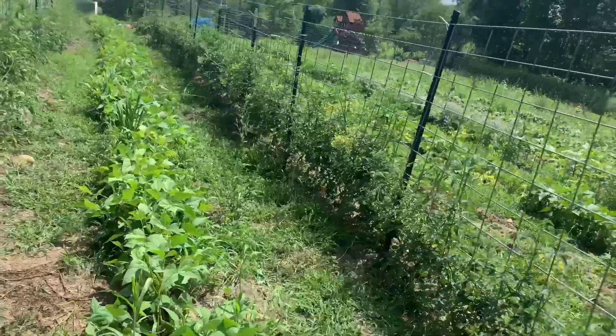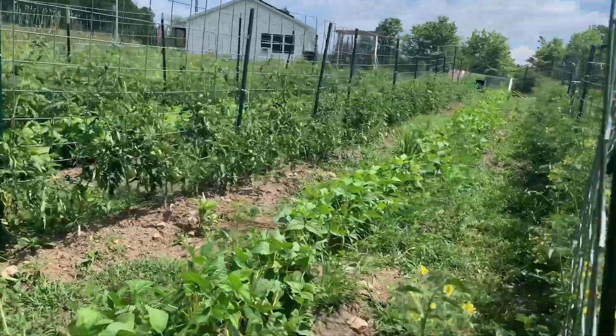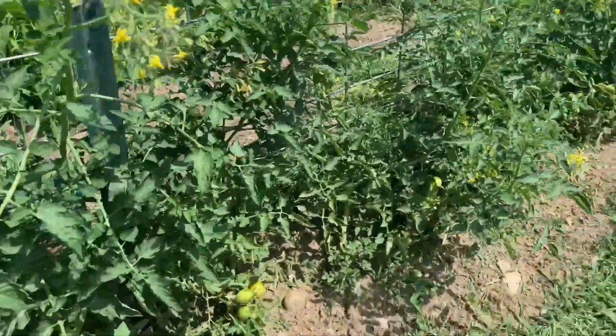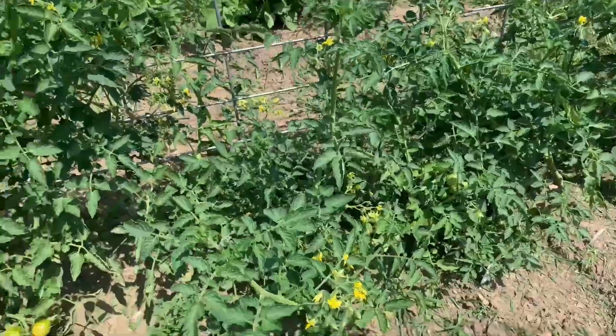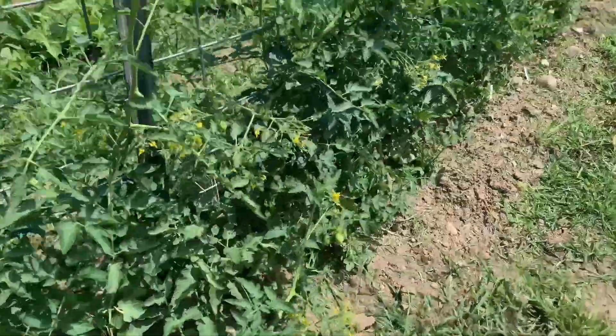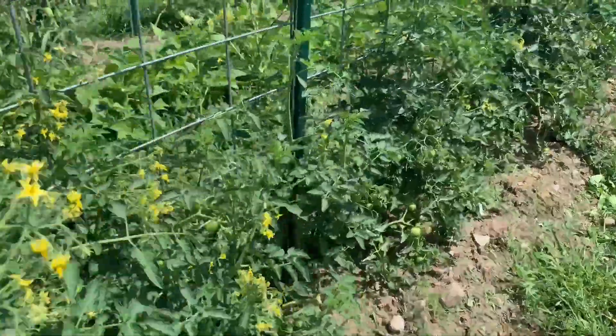I've got a succession of beans going — two rows of every kind of bean, but some of them got run over with the mowing, which is fine, it happens. We're still setting blossoms and they don't seem to be dropping them, although this week is extremely hot. It does cool right back down after this week though.